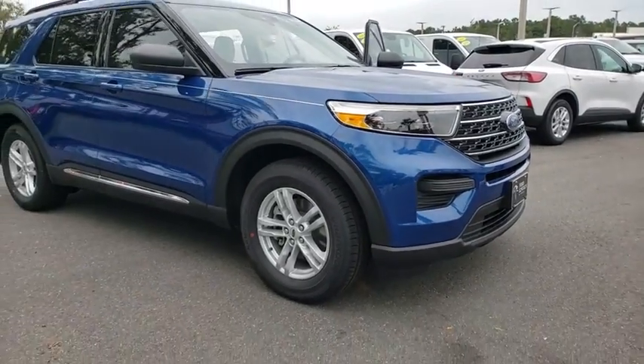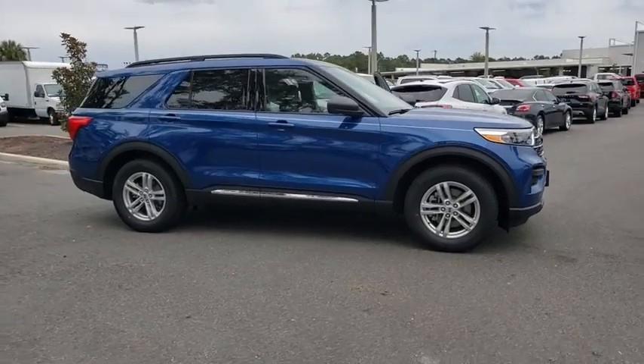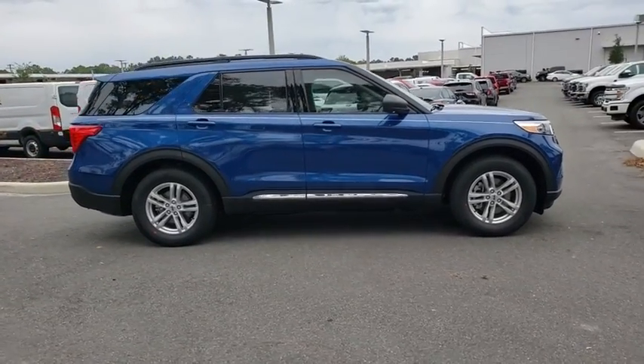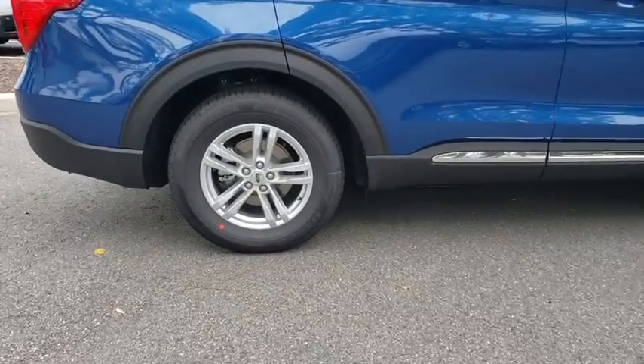Stop by and take a look at the 2020 Ford Explorer. You've got a lot of capabilities to call on in a Ford Explorer. Don't underestimate your choices. Here are some of this vehicle's great options.